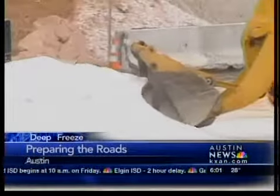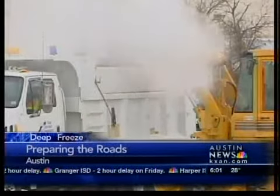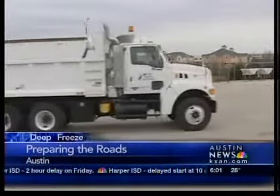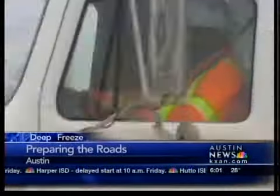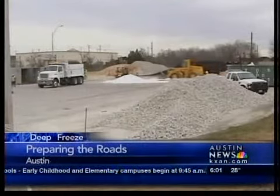They carry magnesium chloride to melt the snow and ice. They also have sand to help traction. The last time we had action like this was February a year ago. It's impossible to exactly predict where and when the snow or ice will come and go, but they anticipate working all night and try to have things clear for morning.